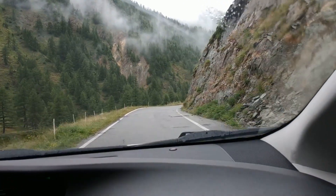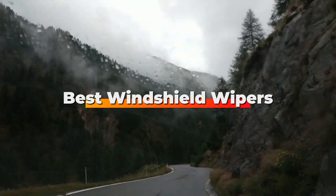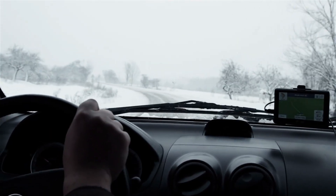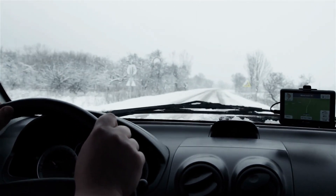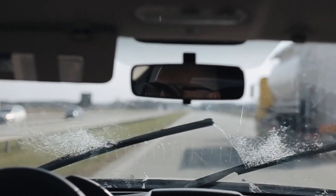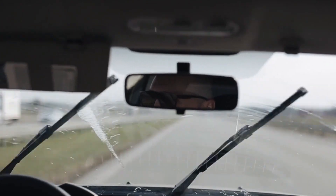Hello guys, in today's video we're going to check out the best windshield wipers this year. I made this list based on my personal opinion, and I tried to list them based on their price, quality, durability, and many more. To find out more information about these windshield wipers, you can check out the description below. If you want to get the best quality windshield wipers according to your needs, then watch the video till the end and then decide to buy.